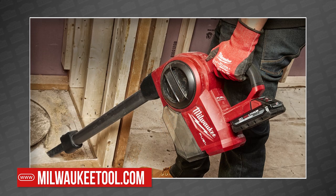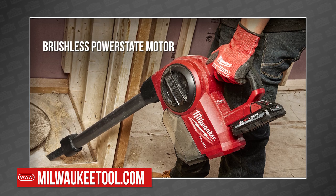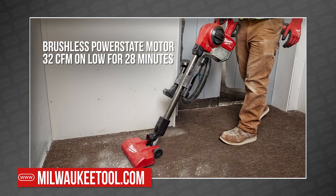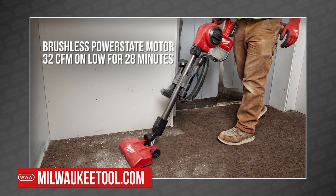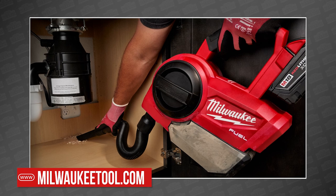With Fuel in the name, this means a brushless POWERSTATE motor powered by a RED LITHIUM battery, which gives you a solid 32 CFM for 28 minutes on low with an XC 5.0 amp hour battery. You can get yours as early as October 2020.